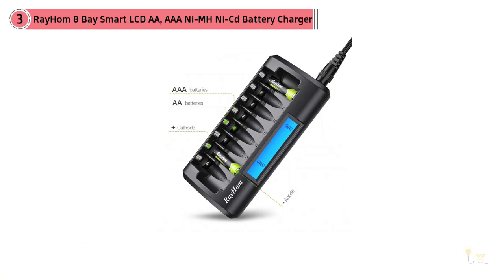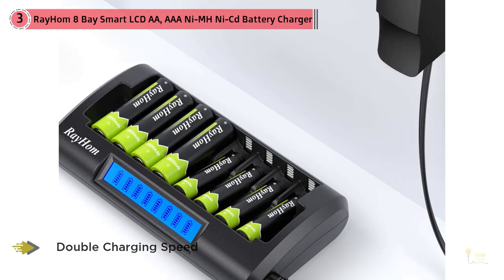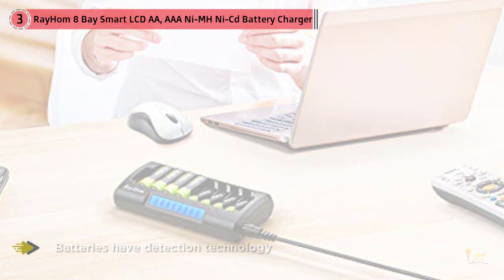Outstanding advantages: one, double charging speed — the charger is divided into a left part (bays 1–4) and right part (bays 5–8), and each part can work independently with 2000mA ±200mA output. Two, accurate LCD display — when a battery is inserted into a slot it recognizes battery sensitivity with no error messages. Three, safe operation — no excessive heat, no leaking, no noise or high-pitched whine while charging.